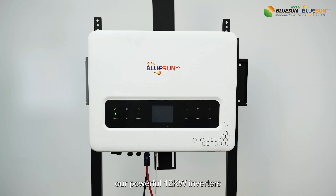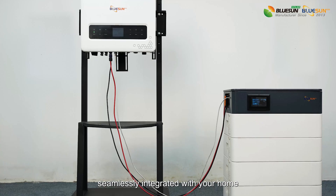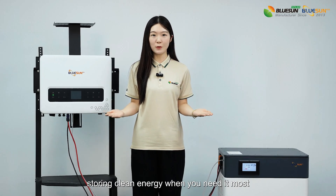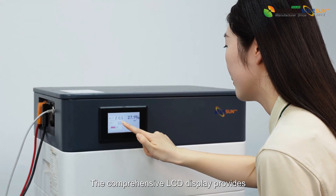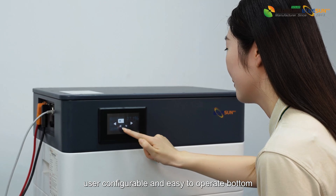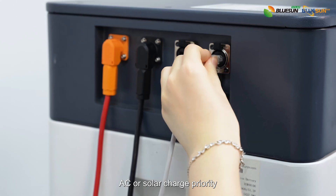Our powerful 12kW inverters and stackable lithium batteries seamlessly integrate with your home, storing clean energy when you need it most. The comprehensive LCD display provides user-configurable and easy-to-operate controls, such as battery charging current, AC or solar charge priority.